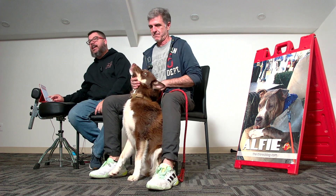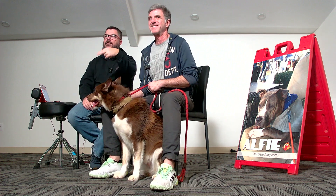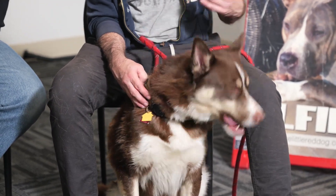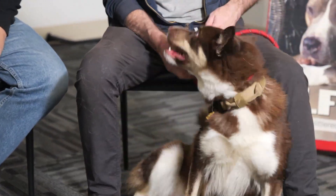Hey, welcome back. This is our next to last dog of the day, right? We have two more — next to the last dog. This is Milo. Milo is a one-and-a-half-year-old husky border collie mix.